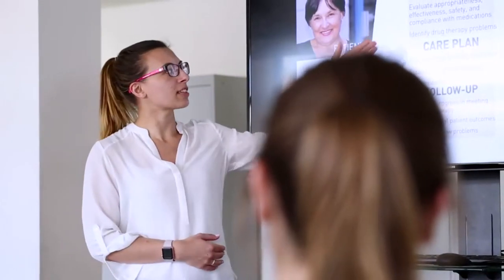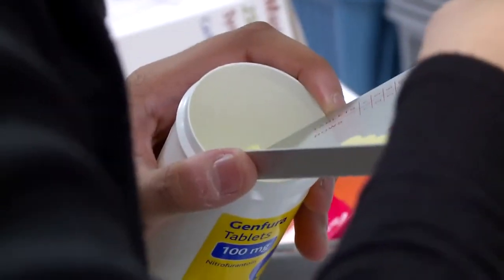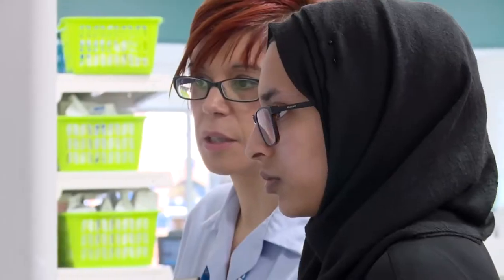The pharmacy course here does a lot to prepare you for the real world, in the sense that from the very start — within four weeks of coming to the university — you're put out on placement in a community and a hospital setting. Every patient is different; when you're in your classroom you can only assume what a patient is going to be like, but when you're on placement you get to meet so many people.